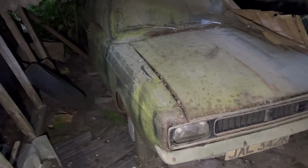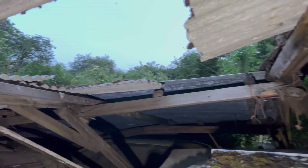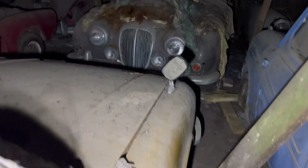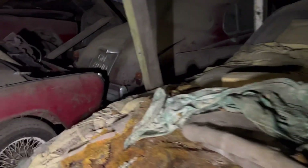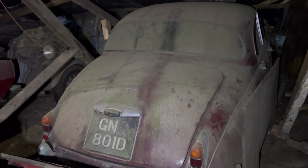I do apologise guys about the lighting - as you know, we have lost pretty much most of the sunlight. Got an old Mini over there. Some proper old cars in here guys. Jaguar. Jaguar.